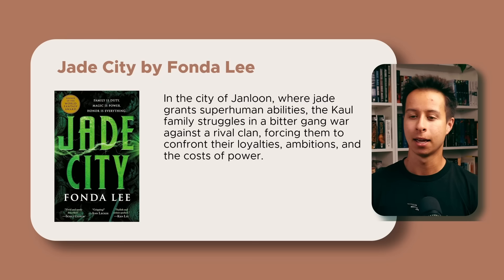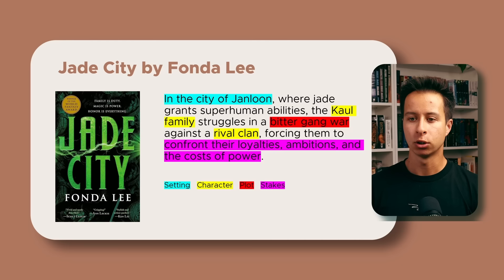To show this in action, let's look at the premise for Jade City by Fonda Lee, probably the best fantasy novel I read in 2023: 'In the city of Jan Loon, where Jade grants superhuman abilities, the Kol family struggles in a bitter gang war against a rival clan, forcing them to confront their loyalties, ambitions, and the costs of power.' Breaking this down analytically, the blue section 'In the city of Jan Loon' refers to the story's setting.